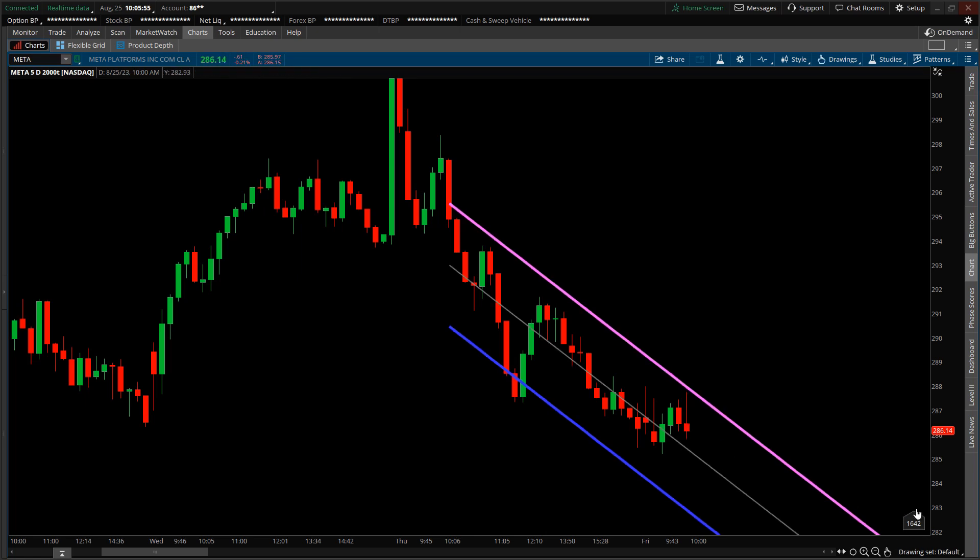Down here in the bottom right quadrant there's a little meter — it's tallied up a little over 1600 trades executed so far for this candlestick. When this hits 2000, a new candlestick will be created. The most obvious trend is to the downside, so today I did enter a short position when price was rejected right here on this candlestick.